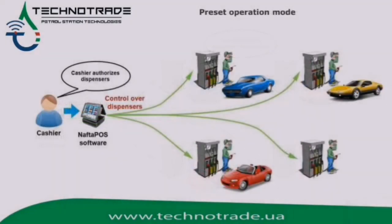Another appropriate mode is preset mode. Customer service can be done by a cashier inside an operating room. Naftapu's software allows a simple mode for payment processing by a cashier with remote control over dispensers and automatic receipt printout.